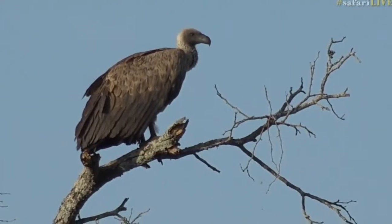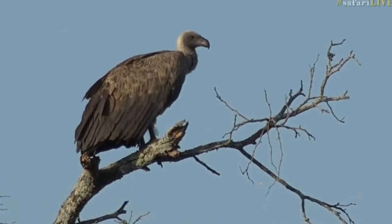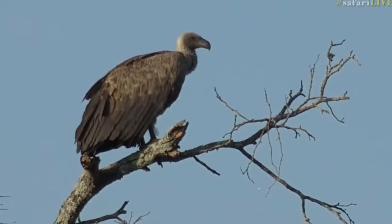This is a white-backed vulture, and these white-backed vultures are the most common vulture that we see in this area. They tend to be quite prolific, and so often in the early morning like it is now, where it's still quite cold and there's a little bit of dew on the grass, the vultures are still sitting on these dead trees. The reason why is because their wings get a little bit of dew on them.